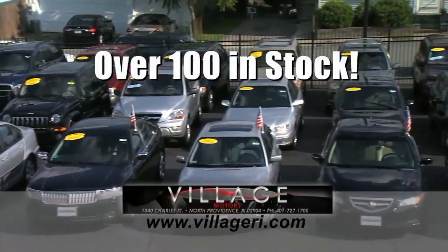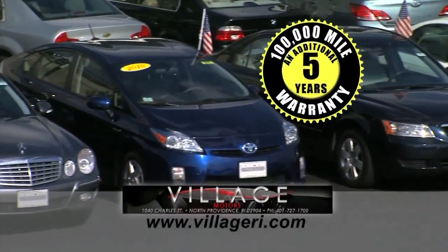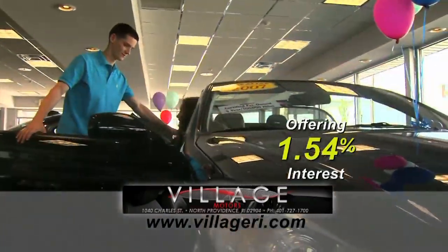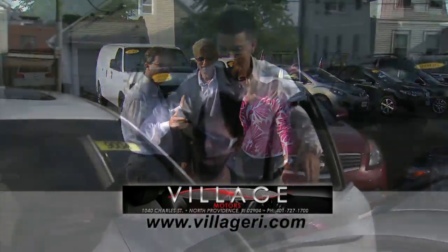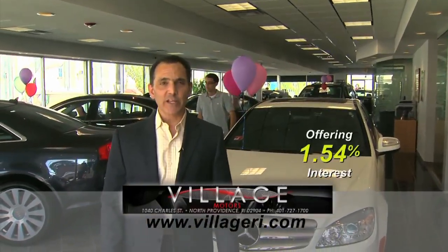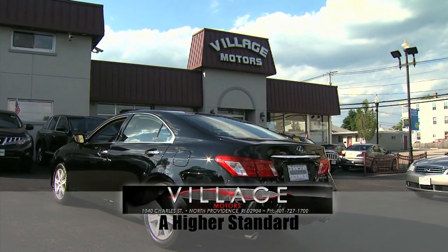Jeff here at Village Motors with exciting news. We have over 100 vehicles in stock, all competitively priced, and they come with an additional 5-year, 100,000-mile warranty. For example, purchase this Toyota Solara with 76,000 miles, and you'll have coverage until 2018 or 176,000 miles. Visit us and experience why we've become Rhode Island's largest certified pre-owned dealer. Village Motors: our highest standard in pre-owned vehicles.